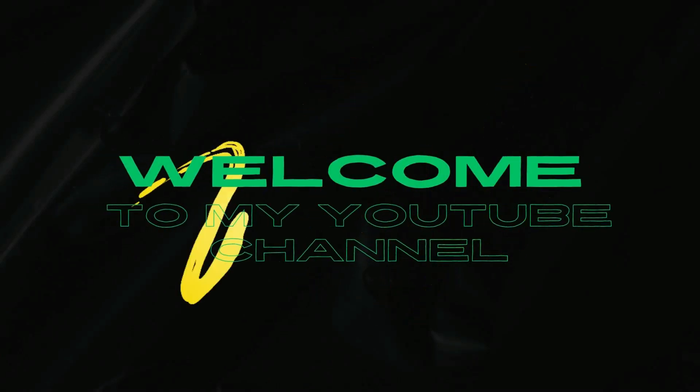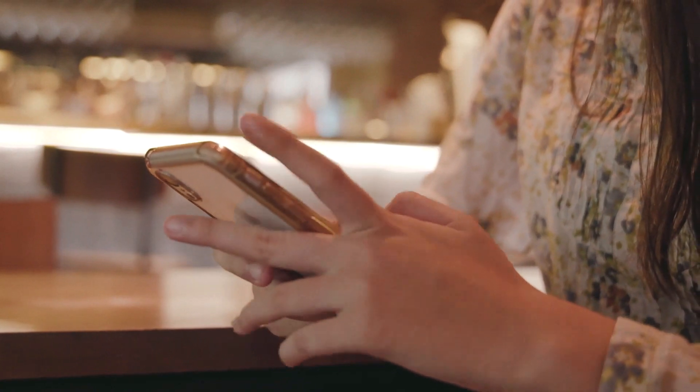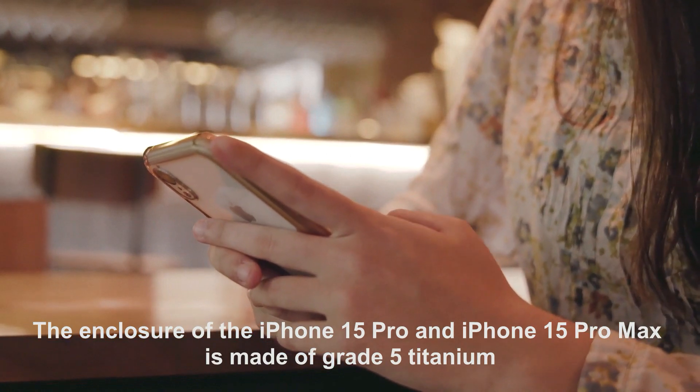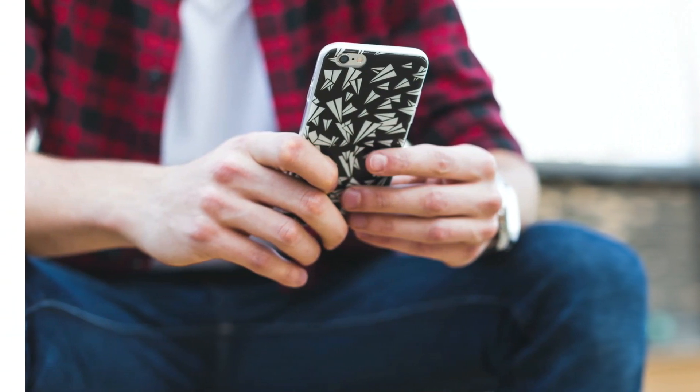Hello, welcome to my YouTube channel. The enclosure of the iPhone 15 Pro and iPhone 15 Pro Max is made of grade 5 titanium, unlike the aluminum construction of the iPhone 15 and previous generation models.